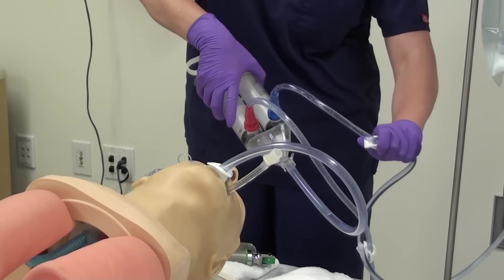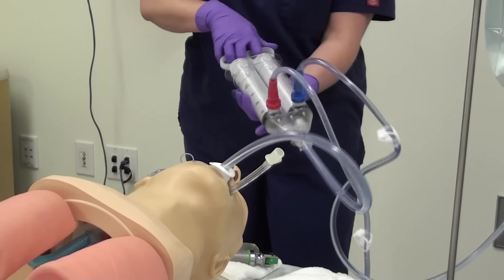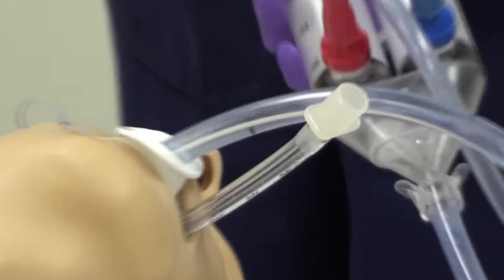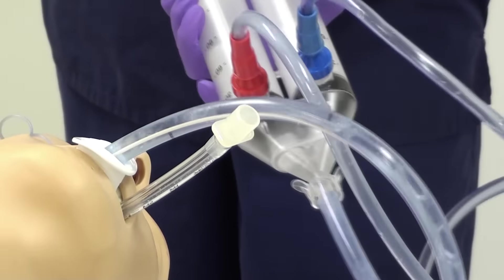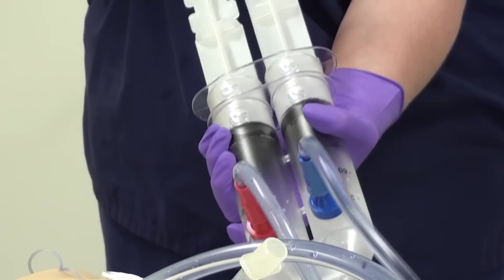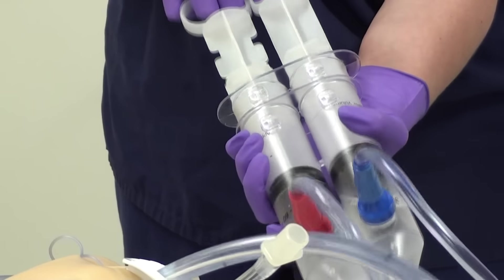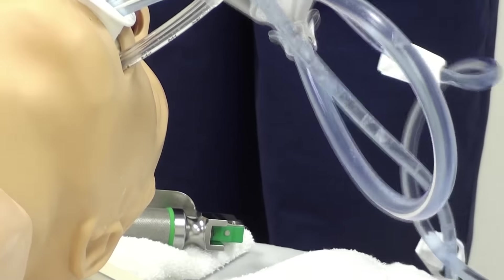At this point I'm ready to do the lavage procedure. I'm going to open up the in bag and begin using both ports, simultaneously instilling fluid and removing fluid, and this will be done with all of the fluid in the blue bag.